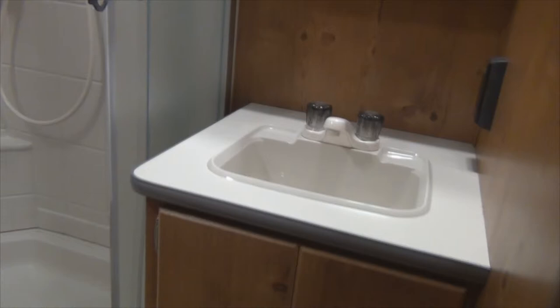The bathroom features an in-shower skylight and power bath vent.